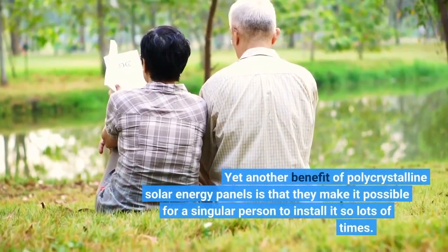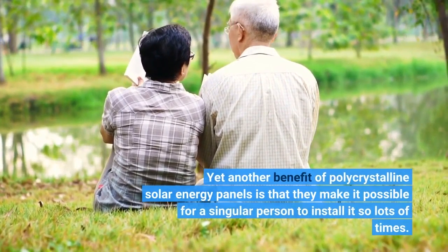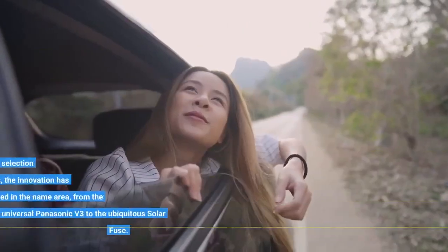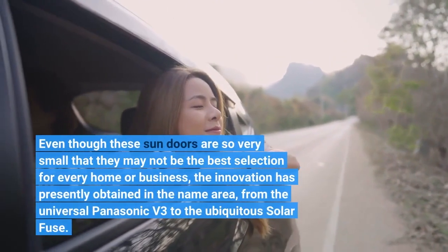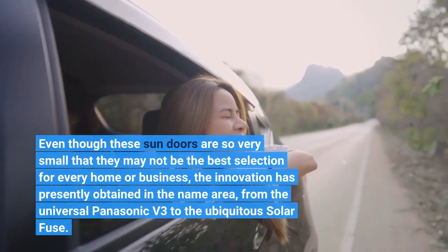Another benefit of polycrystalline solar panels is that they make it possible for a single person to install them. Even though these solar panels are very small and may not be the best selection for every home or business, the technology has already advanced, from the Panasonic V3 to the ubiquitous solar fuse.